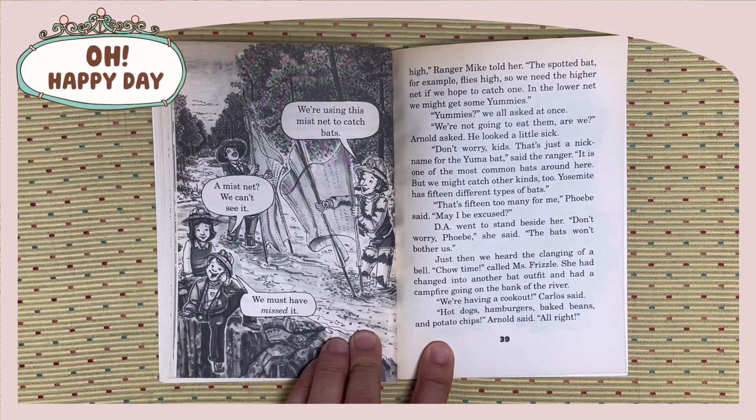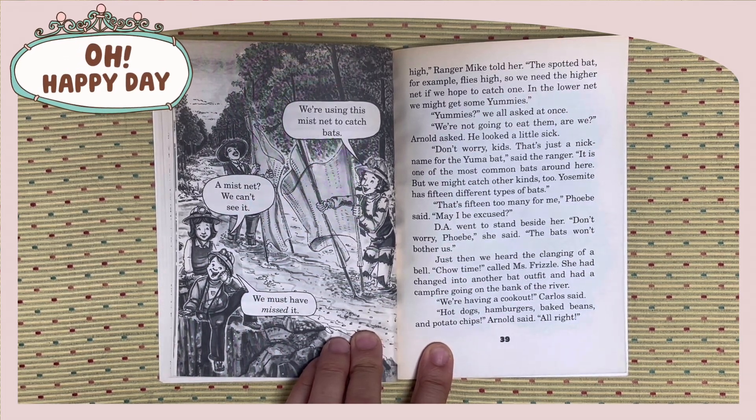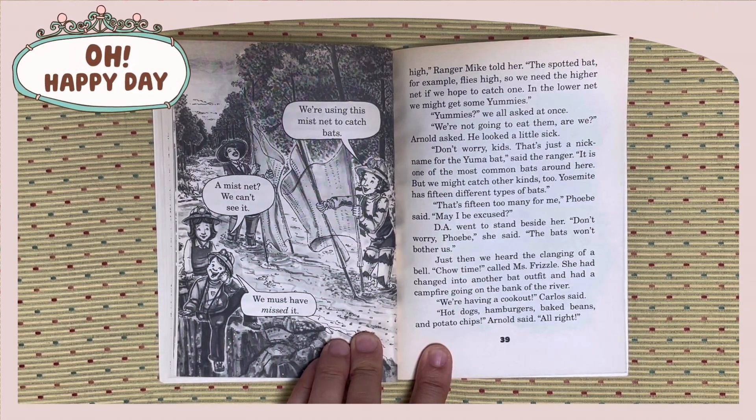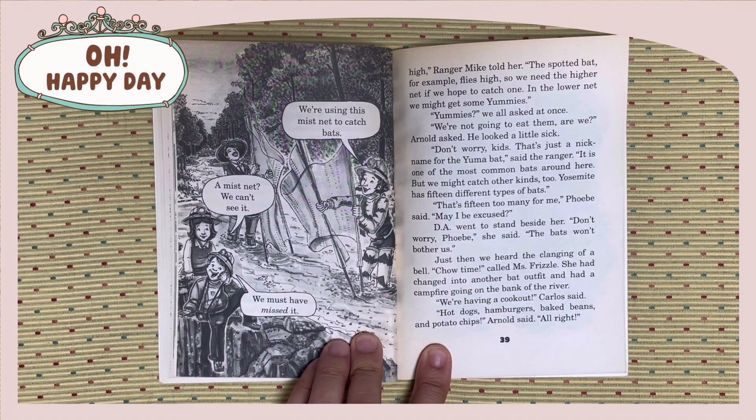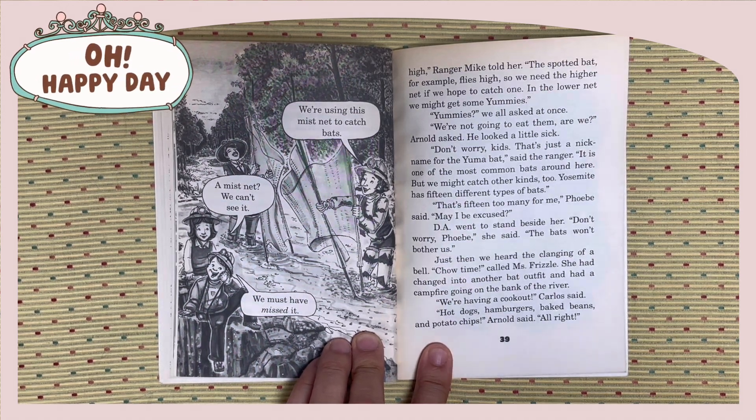Some kinds of bats fly low and some fly high, Ranger Mike told her. The spotted bat, for example, flies high. So we need the higher net if we hope to catch one. In the lower net, we might get some yummies. Yummies? We all asked at once. We are not going to eat them, are we? Arnold asked. He looked a little sick. Don't worry, kids. That's just a nickname for the yama bat, said the Ranger. It is one of the most common bats around here. But we might catch other kinds too.